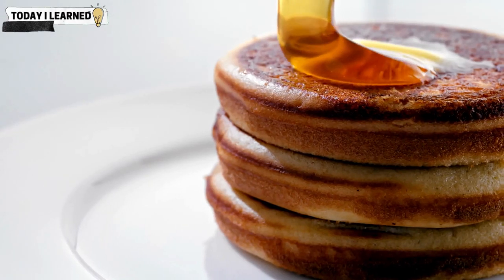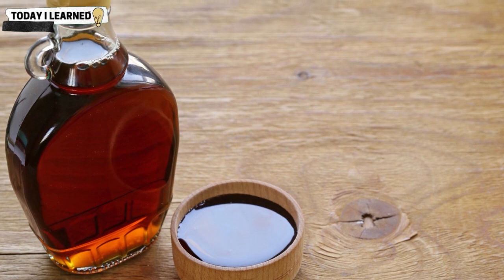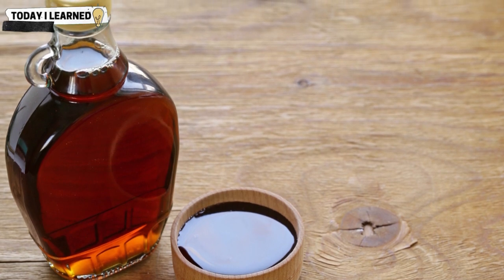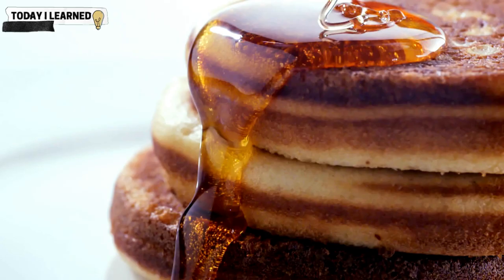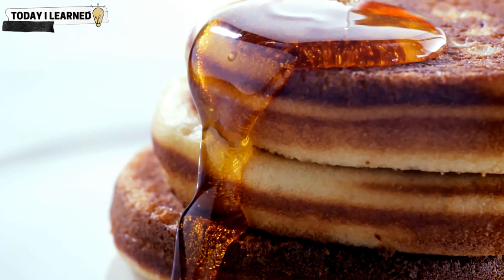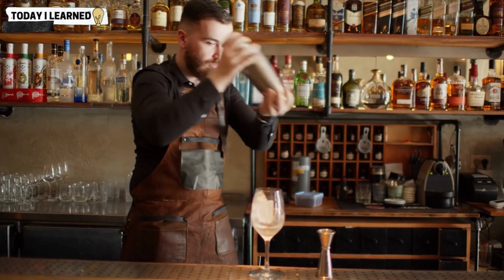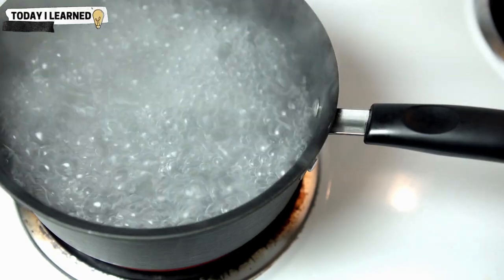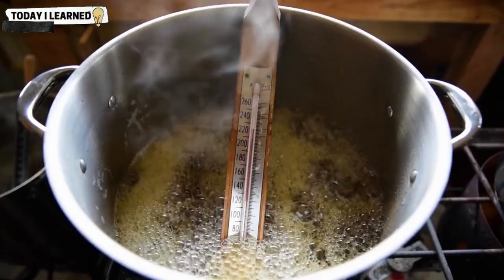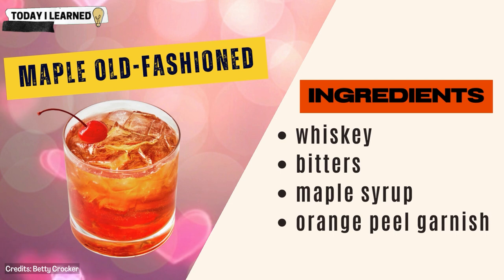Maple syrup is made from the sap of maple trees and is a popular sweet condiment in cocktails due to its rich, complex flavor and versatility. Like simple syrup or honey, it can be added directly to the shaker or mixed with hot water to create a maple syrup that can be used in place of simple syrup in many cocktails.